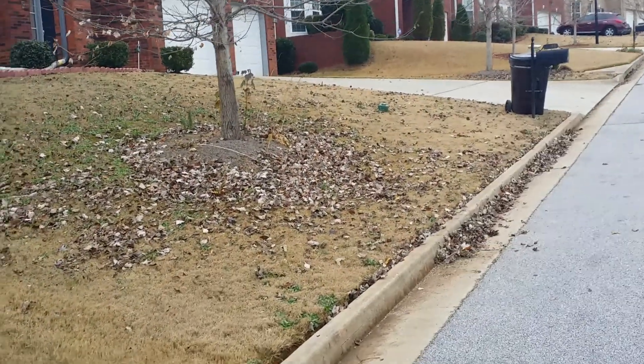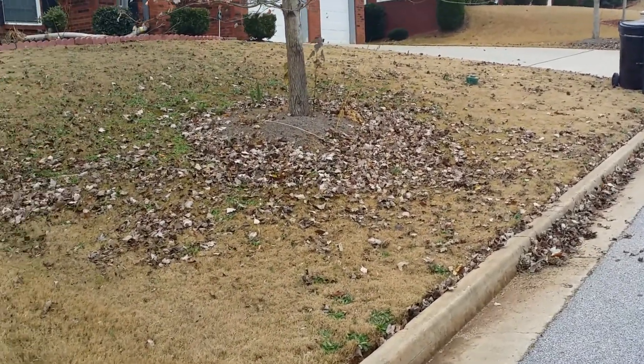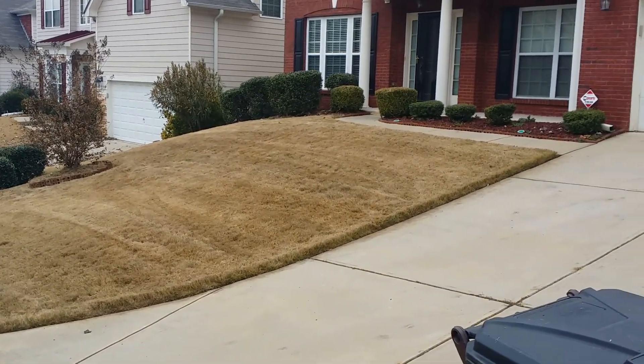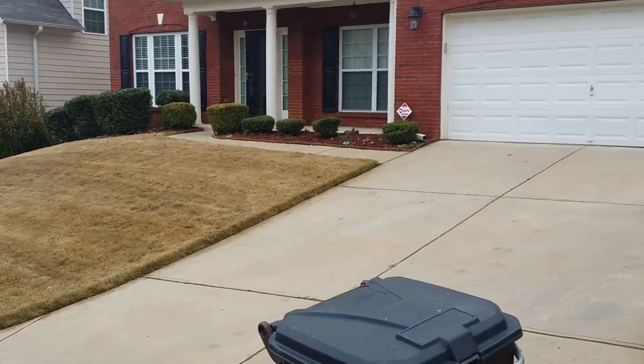This is the neighbor's yard next door. If your yard looks like that and you want it to look like this, give us a call at 770-899-7432.